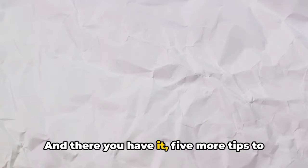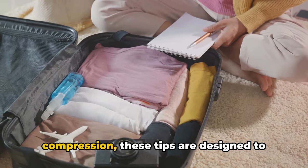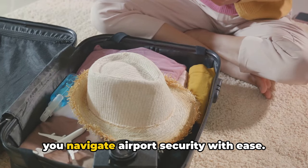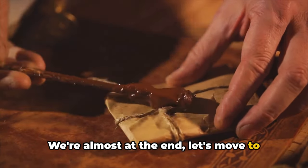And there you have it — five more tips to make your travel experience more efficient and hassle-free. From bundle wrapping to strategic bag compression, these tips are designed to streamline your packing process and help you navigate airport security with ease. We're almost at the end — let's move to our final segment.